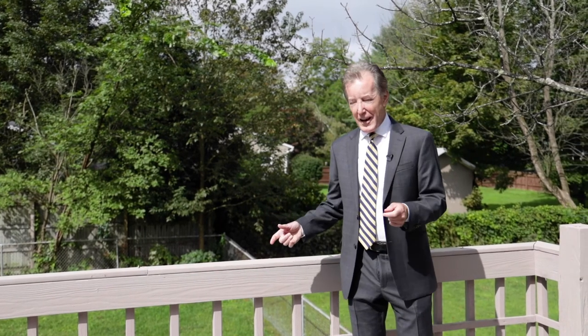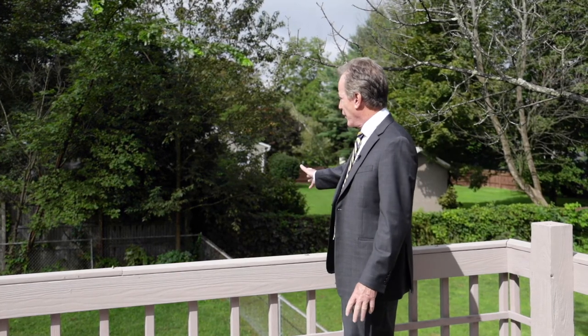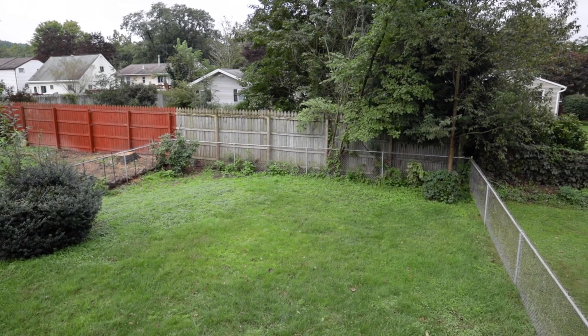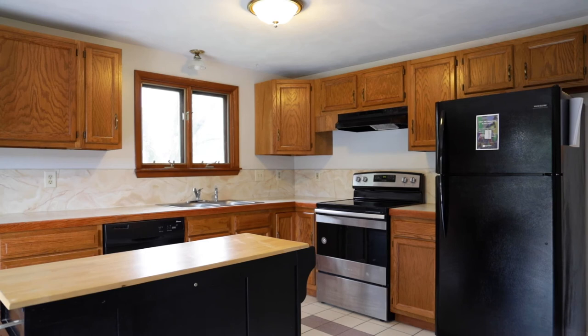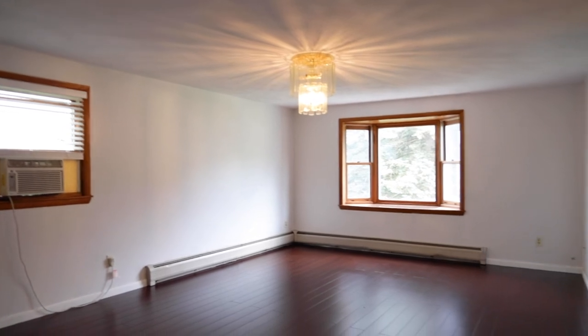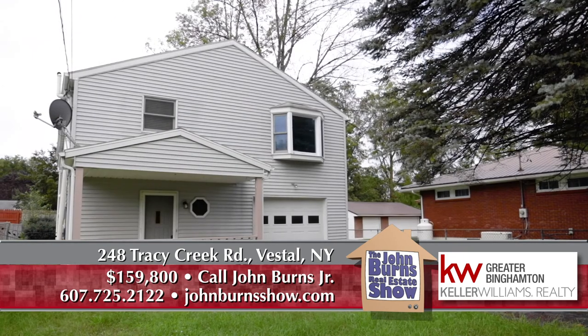For warm summer days when you want to catch some rays, this nice deck is perfect. Everything is freshly painted, the interior is all done, and there's a great little lawn to put the dog out. This house at 248 Tracy Creek Road is a three-bedroom, one-and-a-half-bath raised ranch. We have maintenance-free vinyl exterior, a newer roof, everything's painted, and it's all in great shape. It can be yours by calling me at 607-725-2122 — I'd love to show you this very nice home.